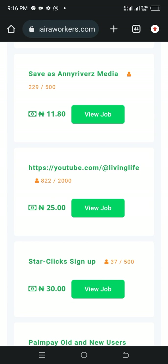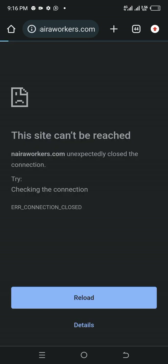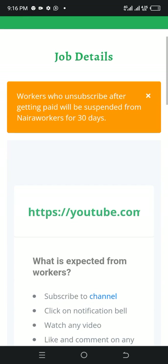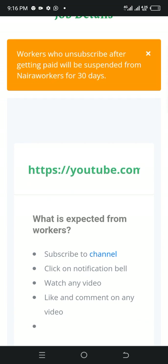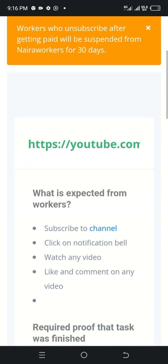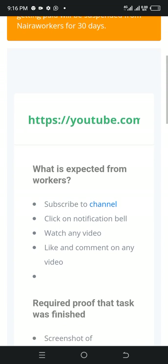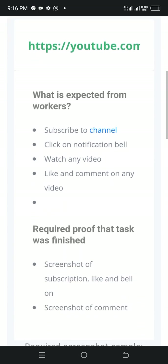This one says YouTube channel. Let me view this job and see what the person wants us to do. Workers who unsubscribe after getting paid will be suspended from Naira Workers for 30 days. What is expected from you: subscribe to the channel, click on the notification bell, watch any video, like and comment on any video.